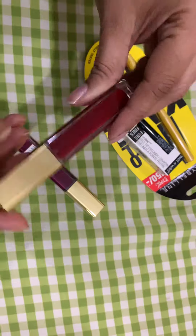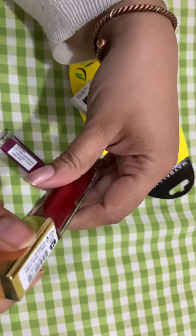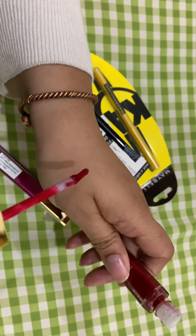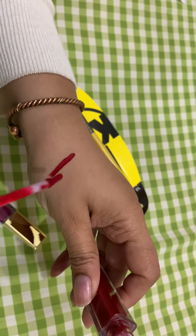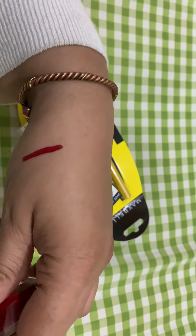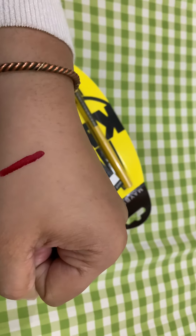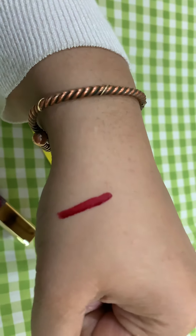I'll show you the swatch live. I like Milani's matte lipsticks — these are nothing unique but they're quite good in quality. Wow, the color is very pretty! I love Milani's lipstick smell because it smells exactly like chocolate. The color is really nice — it complements Asian skin.